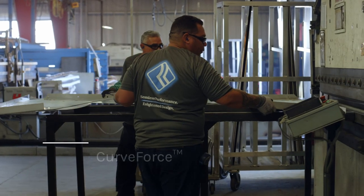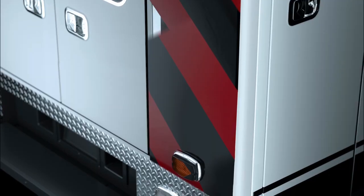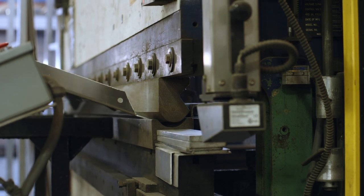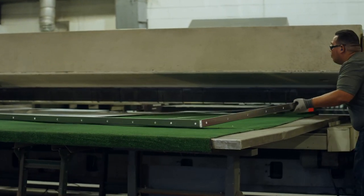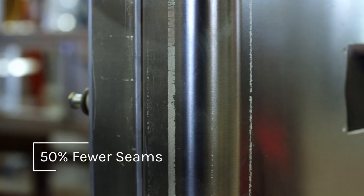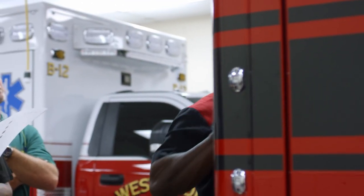To create our signature curved-force-formed corners, we utilize proprietary engineering that produces an exceptionally strong corner structure with a clean, smooth, continuous radius. Requiring only one welded seam at each corner, Road Rescue ambulances are designed with 50% fewer seams than most ambulances. This provides strength and reduces the potential for corrosion, while creating a distinctive, well-rounded appearance that commands attention.